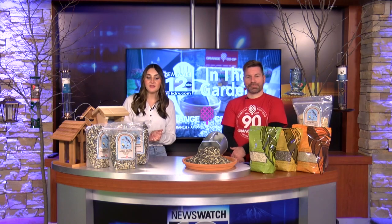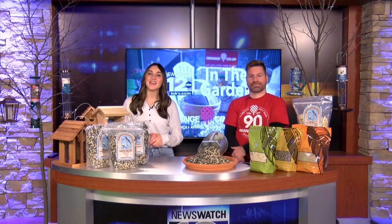If you want to learn more about how to feed the beautiful birds here in Southern Oregon, you can go to a Grange Co-op store or visit our website at kdrv.com. Thank you so much for joining us in the garden.